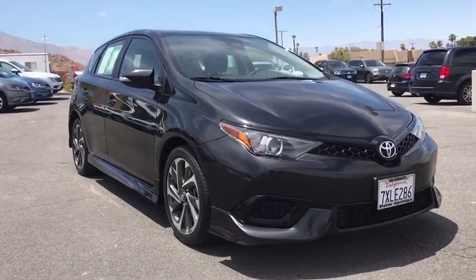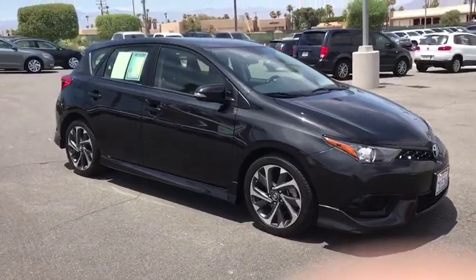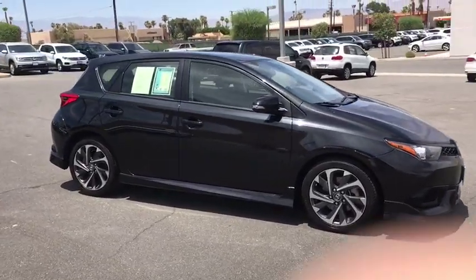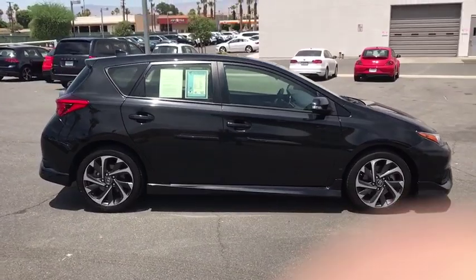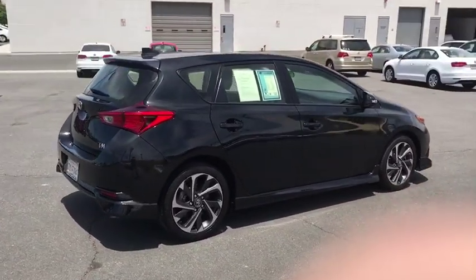Looking for the right vehicle? Check out the 2017 Toyota Corolla IM. The Toyota Corolla IM is a functional hatchback with a sporty look. You'll be thrilled with a comfortable ride, spacious interior, and overall enjoyable driving experience.